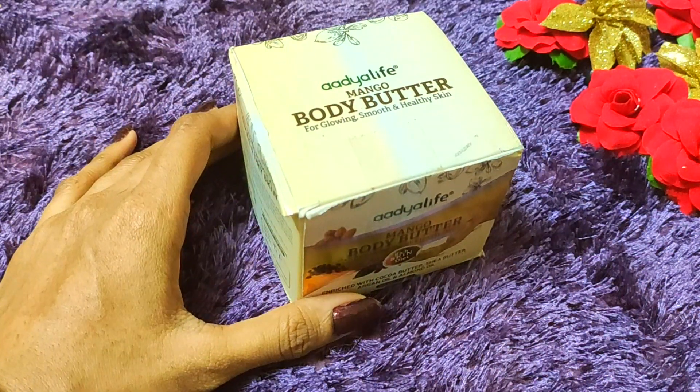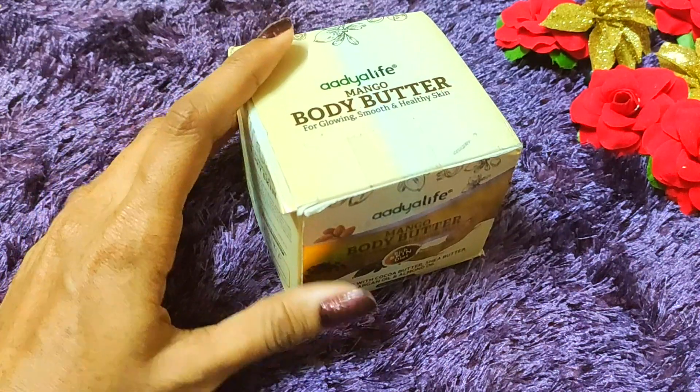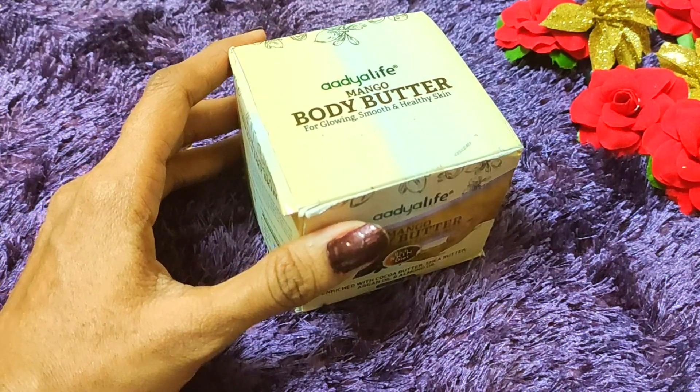Hey guys, welcome back to my channel. This is me, Koshy. Today I am going to talk about Adia Life's Mango Body Butter.